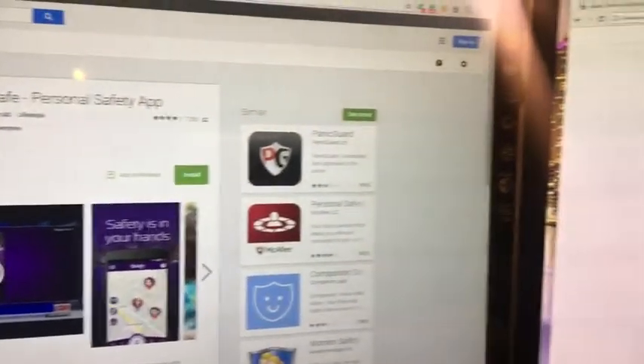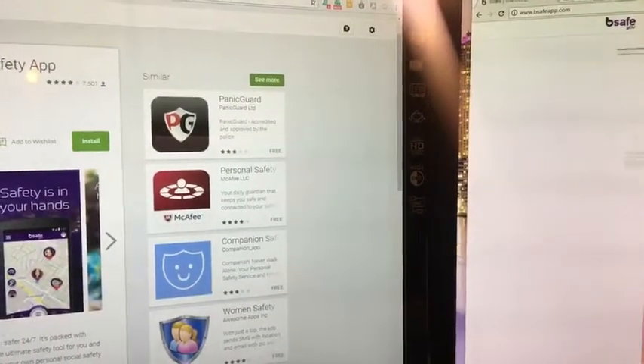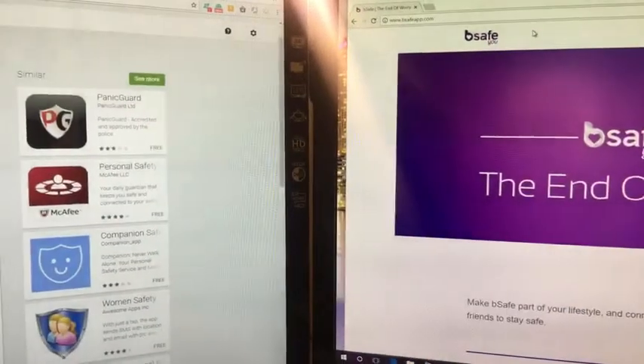So check out BeSafe — it's a great app and it will definitely keep you safe. The best part about this app: it's free. Definitely check it out, download it, and tell me what you think about it. I think it's great.